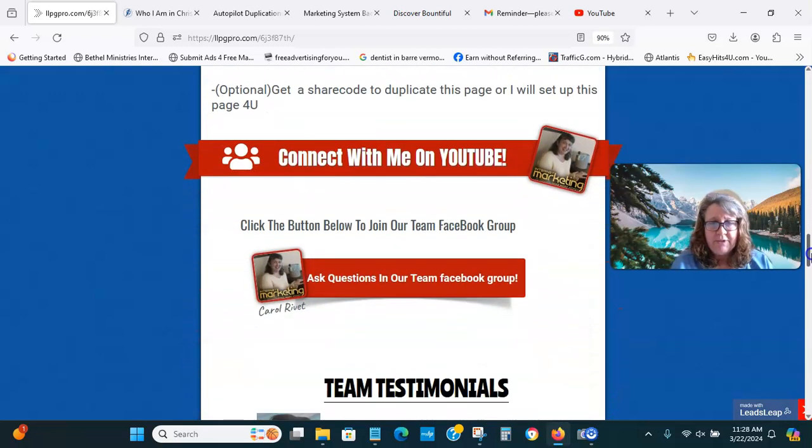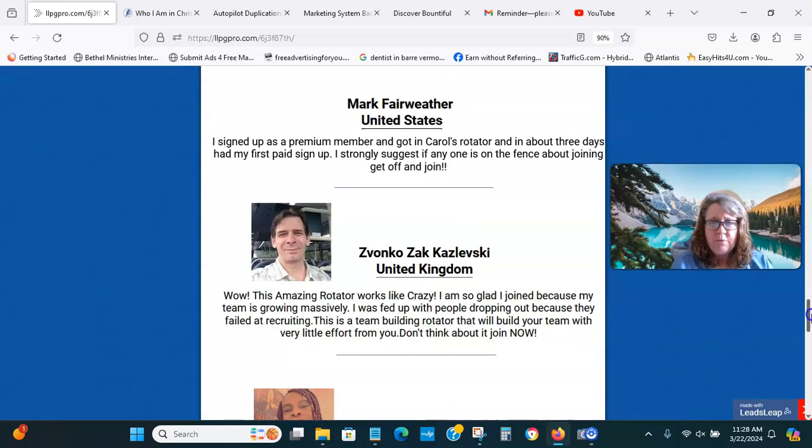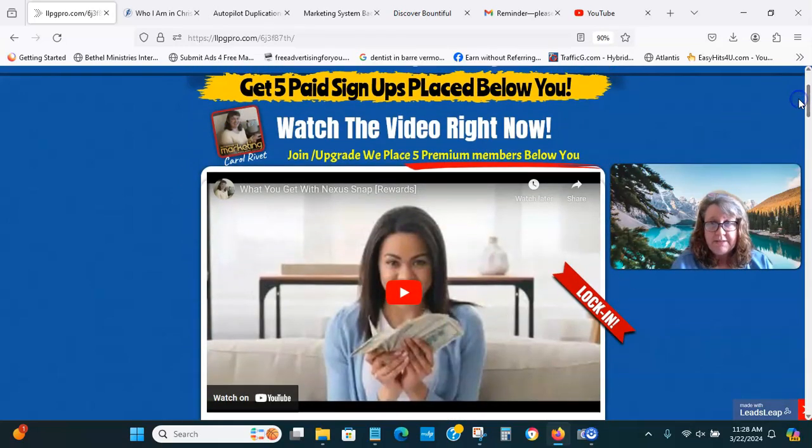All I ask is — you can contact me, or watch my other YouTube videos, or connect with me on Facebook. We have a team Facebook group where you can see some testimonials. This team build works, and Nexus Snap and Nexus Rewards work.